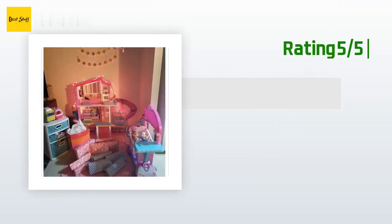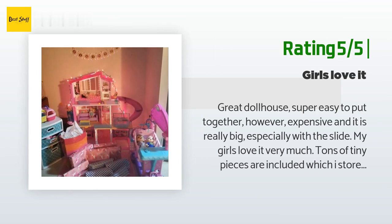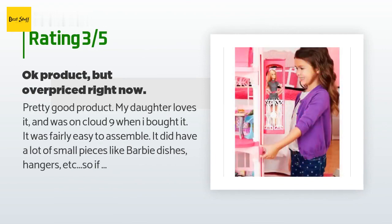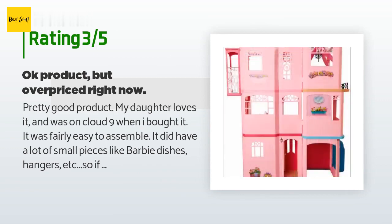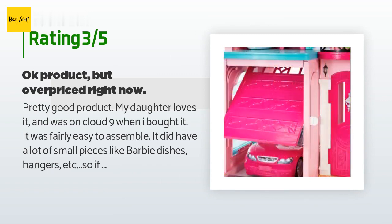Another happy customer said: great dollhouse, super easy to put together; however, it is expensive and really big, especially with the slide. My girls love it very much. Tons of tiny pieces are included, which I store in a small Tupperware to keep from getting lost. An unhappy customer said: pretty good product, my daughter loves it and was on cloud 9 when I bought it. It was fairly easy to assemble but did have a lot of small pieces like Barbie dishes and hangers, so if you have a kid that puts things in their mouth you need to watch out. The reason I didn't give it 4 stars is because it's greatly overpriced — it's basically made of cheap plastic, so I don't see why it costs $200. Still, a solid product if you want to splurge.